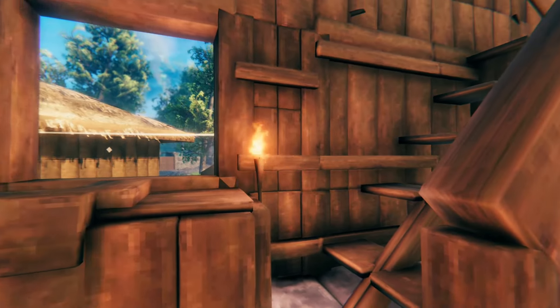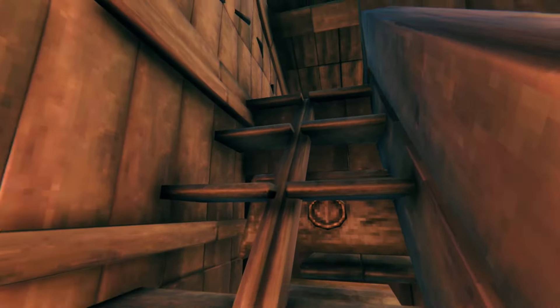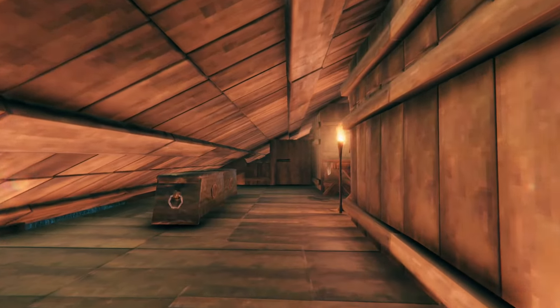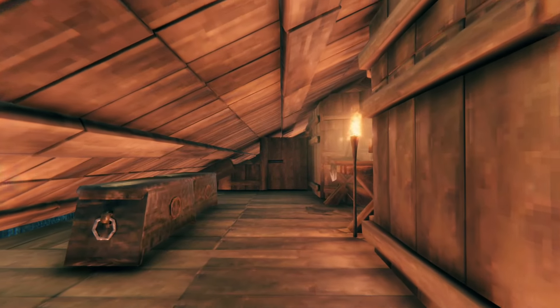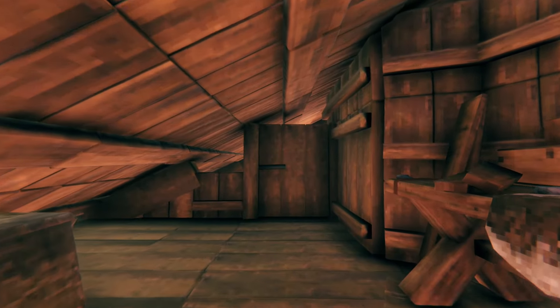Sink and a little staircase here with some storage underneath the stairs to maximize the space utilization, and we come up to the loft — beautiful little hallway here, a couple of storage boxes and a crafting table.